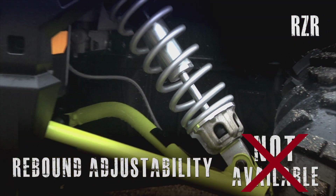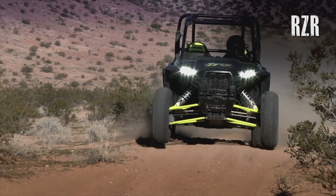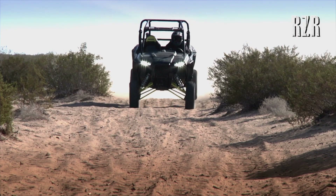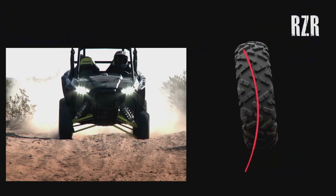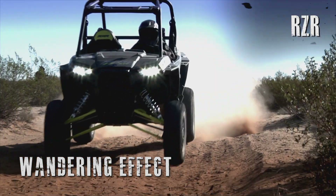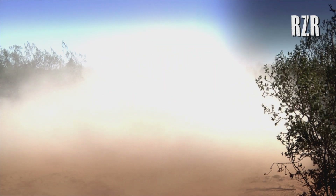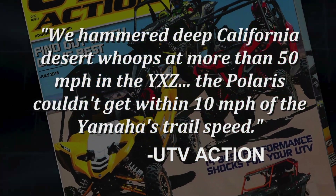On paper, the RZR suspension appears pretty even, but it doesn't offer rebound adjustability. The RZR gives you a much less predictable ride — as it hits bumps and the suspension goes through its full up-and-down travel, its tires don't track as straight as the YXZ's, causing a wandering effect. Don't just take our word for it — here's what UTV Action had to say in their head-to-head shootout between the YXZ and the RZR 1000 XP.